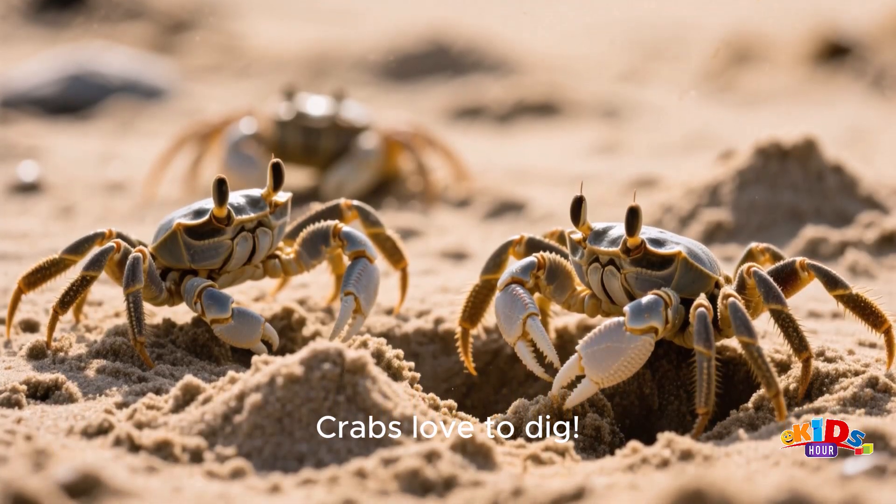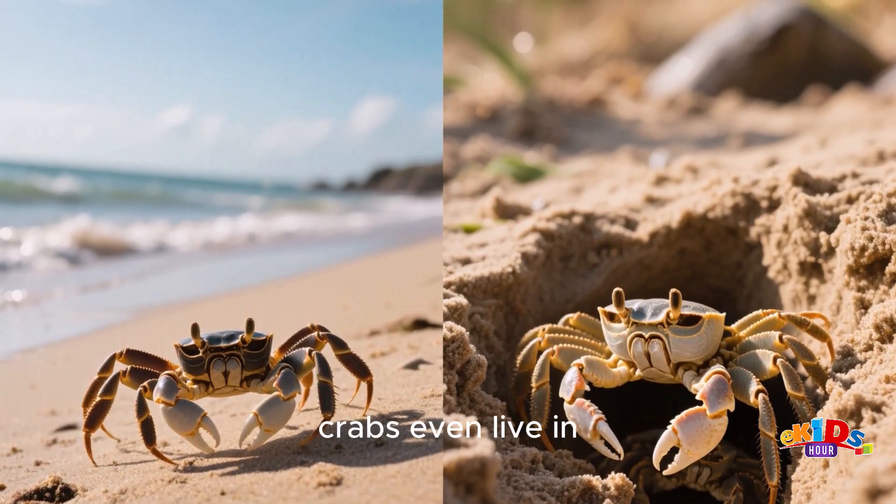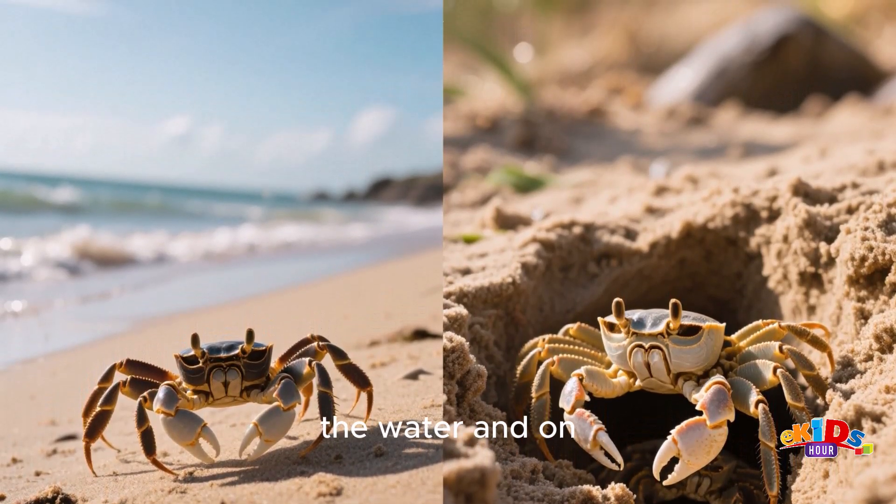Crabs love to dig. They make burrows in the sand to hide from predators and stay cool. Some crabs even live in the water and on land.